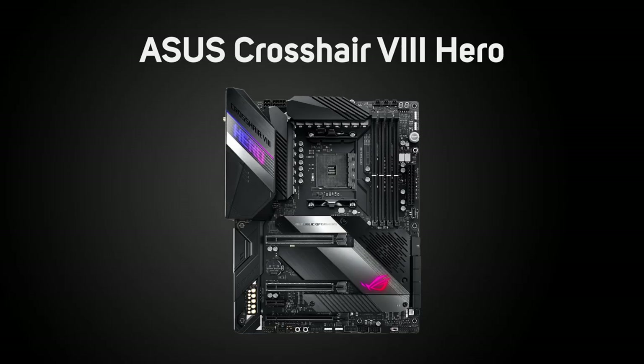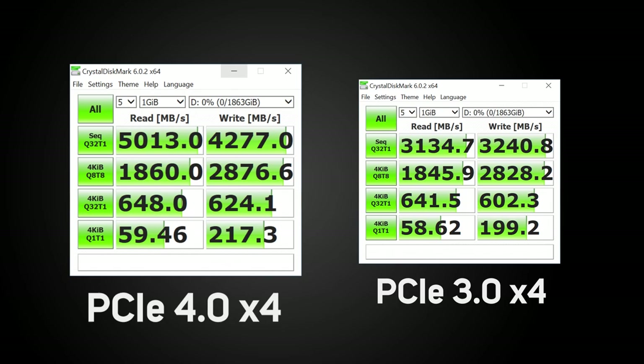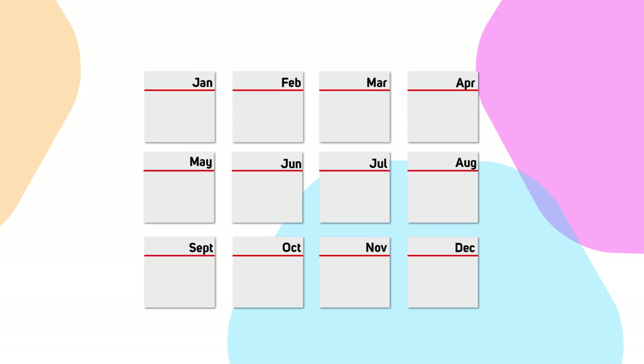The 3rd gen Ryzen launch also brought with it the launch of PCIe Express Gen 4, massively increasing the bandwidth available to graphics cards and, more importantly right now, SSDs. Several brands have now launched Gen 4 NVMe SSDs offering up to 5GB per second read speeds, with potentially higher speeds to come.